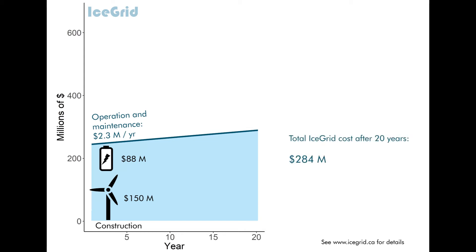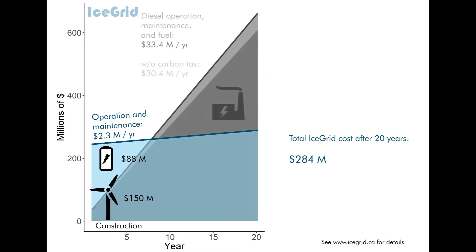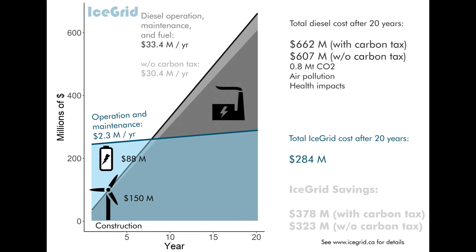Compare this with diesel, which between operation, maintenance, and fuel costs $30.4 million per year — about $33 million once a federally mandated carbon price is put in place. Ice Grid would require no fuel at all. Given these numbers, Ice Grid will have saved enough money to pay for the initial costs in about eight years.